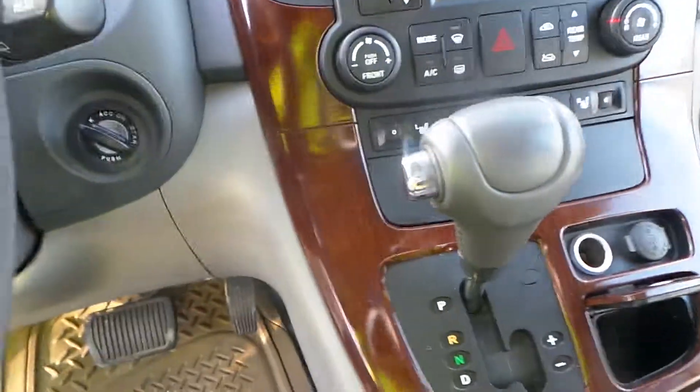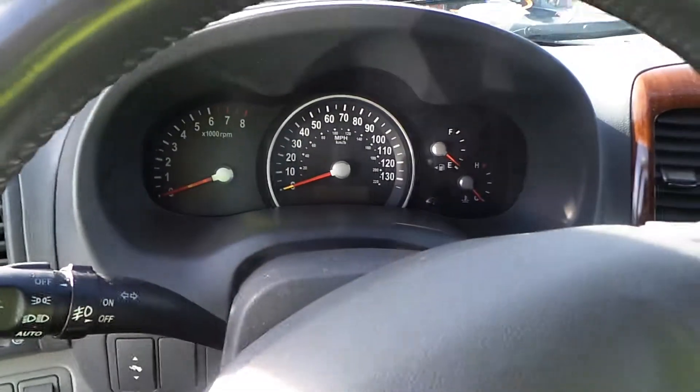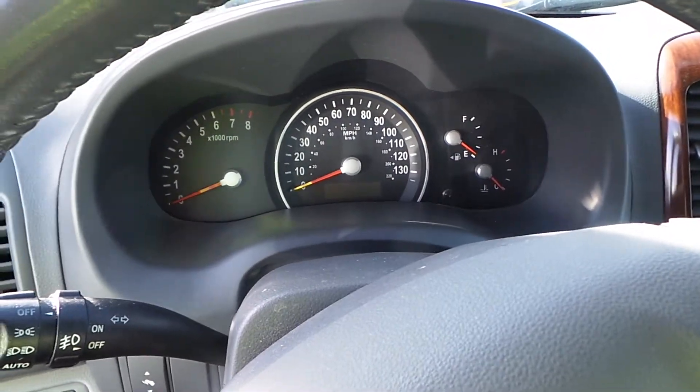We've got a good radio as well as heater controls. We've got a good dash mount and shifter. We've got a good speedo as well as a column with tilt, cruise, and delay. Unfortunately this vehicle is not running due to being out of gas.